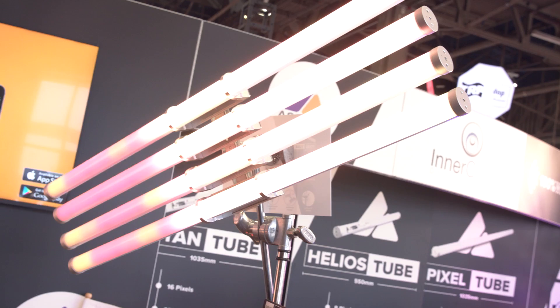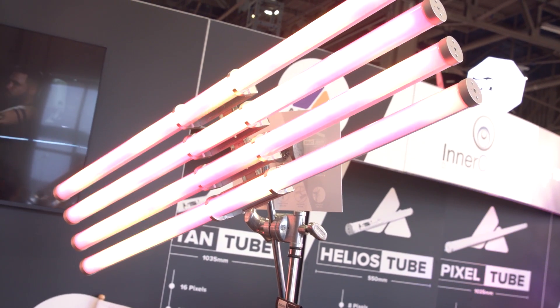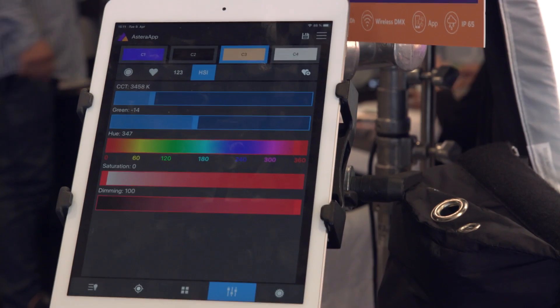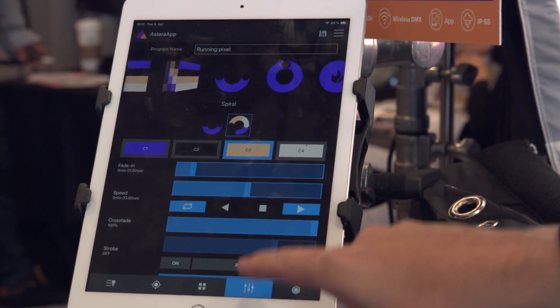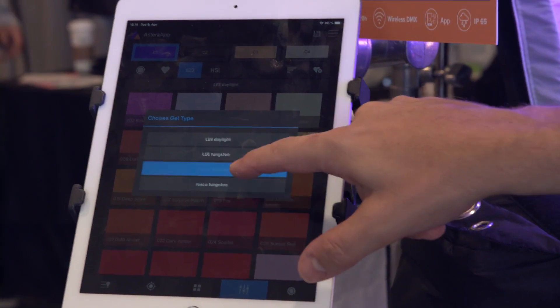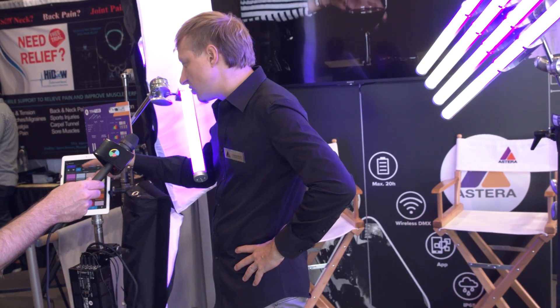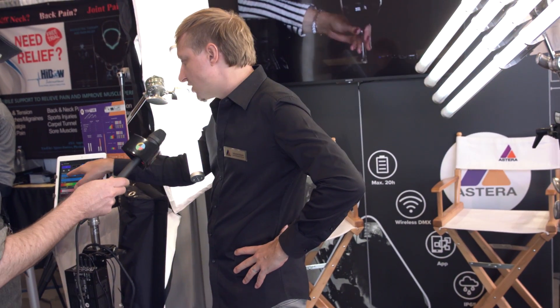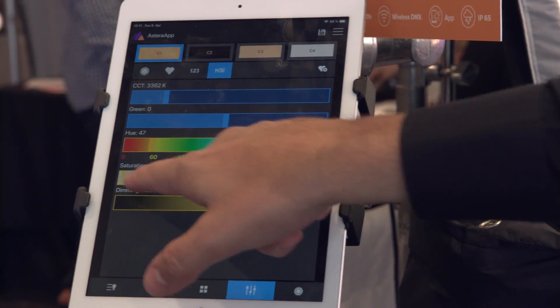All of this can be triggered on the tube or with our app. The app starts with basic colors and basic effects — for example, we have a fire effect, a spiral effect. Every effect can be customized, colors can be picked. Basically any color you want, including gel filters, Roscoe filters, HSI control, and green/magenta correction.